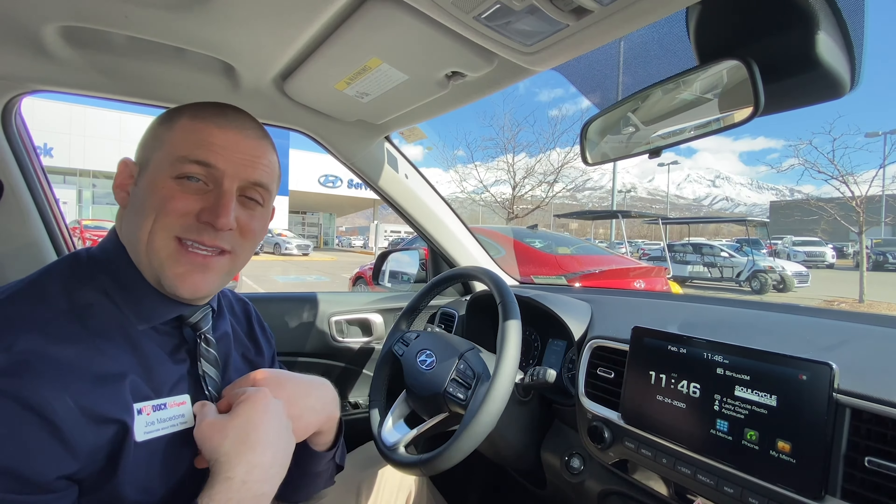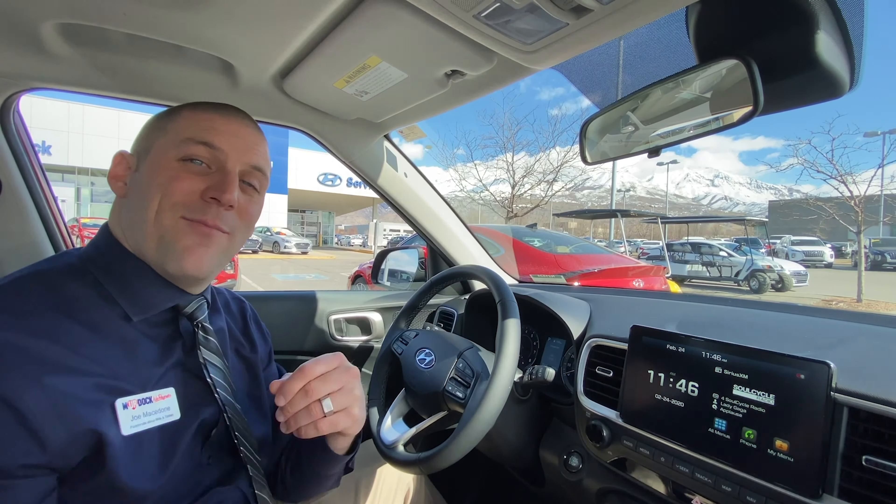We're going to put it to the test. I'm going to stand ahead of the vehicle, and my man Braden is going to be our wheel man.